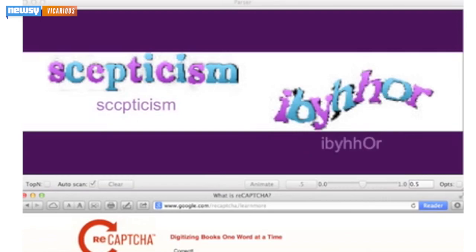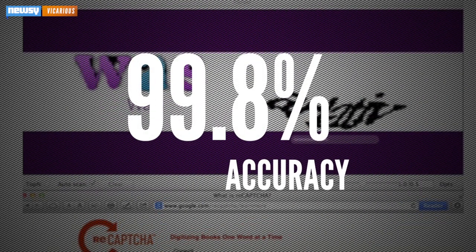According to Google's research, programs are now smart enough to solve the puzzles with 99.8 percent accuracy. So Google decided to do something about it. That something comes in the form of its advanced risk analysis engine, revealed last October, and what would eventually become NoCaptcha ReCaptcha.